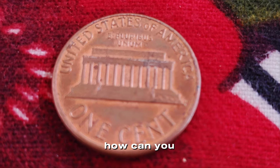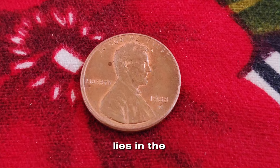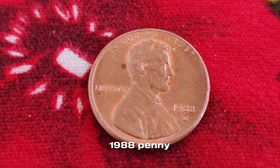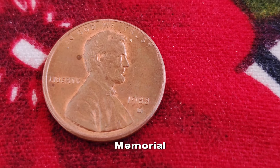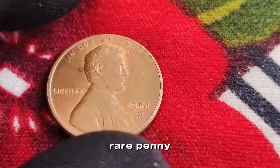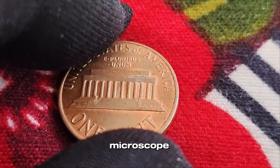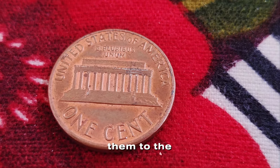How can you tell if you have one of these rare pennies? The primary difference lies in the FG initials on the reverse. On the regular 1988 penny, the initials are larger and closer to the Lincoln Memorial. On the error coin, the initials are smaller and positioned further away. To find this rare penny, you'll need a good magnifying glass or, better yet, a digital microscope. Carefully examine the FG initials and compare them to the known variations.